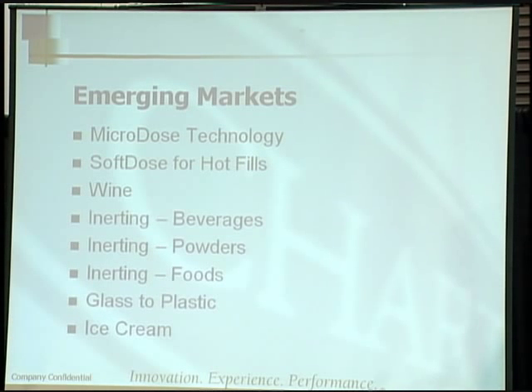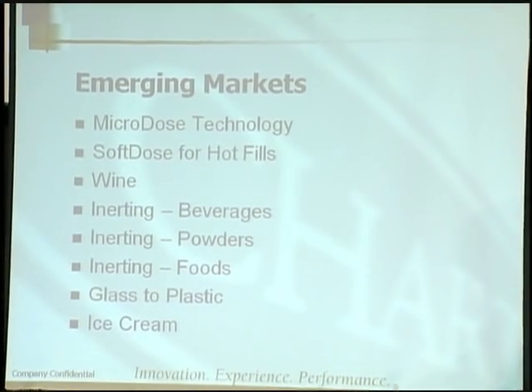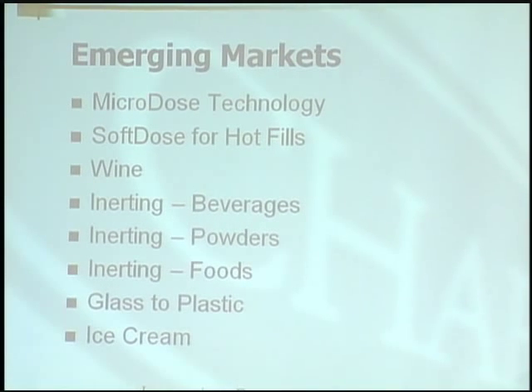A lot of emerging markets for us involve microdose technology. Now that you have lightweighted packaging, it's a little different than before when packaging was very thick-walled and very rigid and could withstand a pretty high amount of pressure. Now you need microdose technology to create a very small dose in a bottle, because you can change the characteristics of the bottle with too much pressurization. With a 700-to-1 expansion of gas, you can create a lot of pressure.